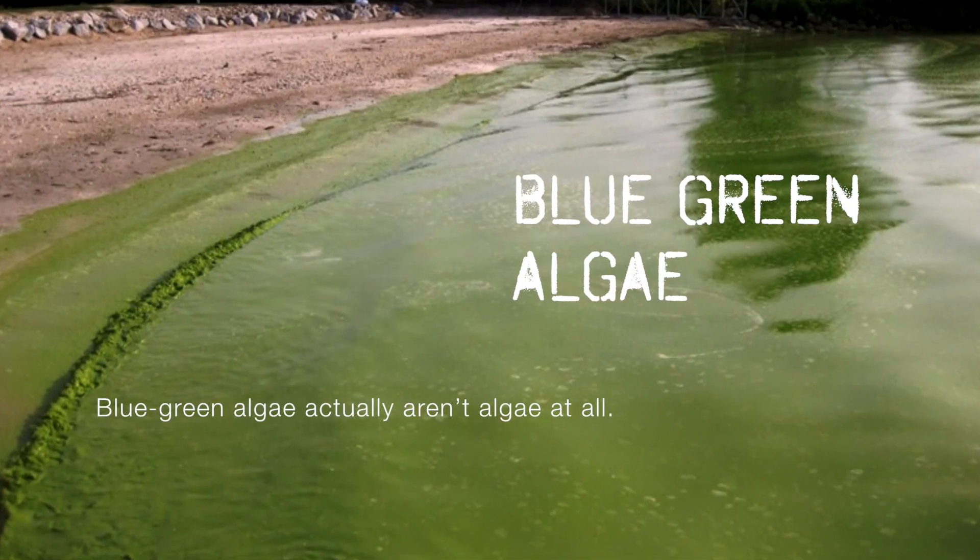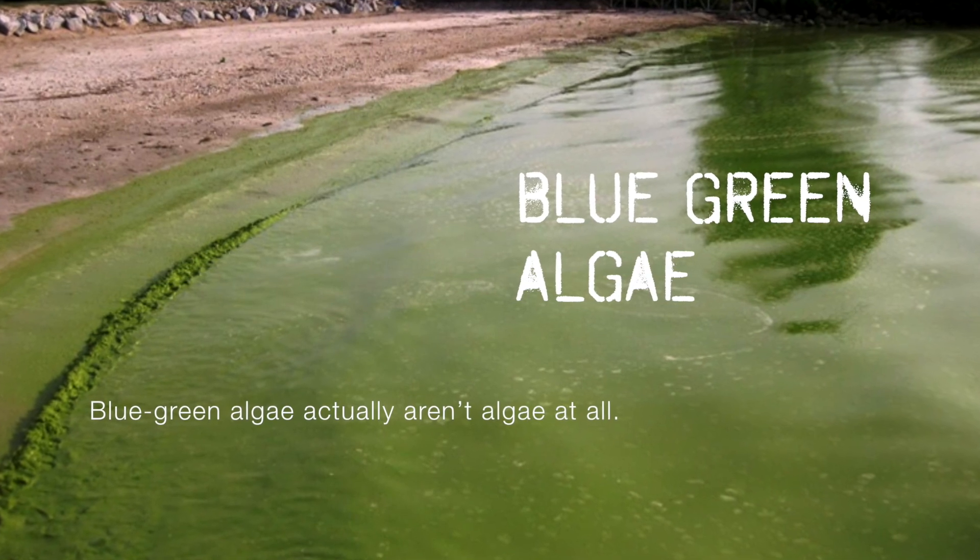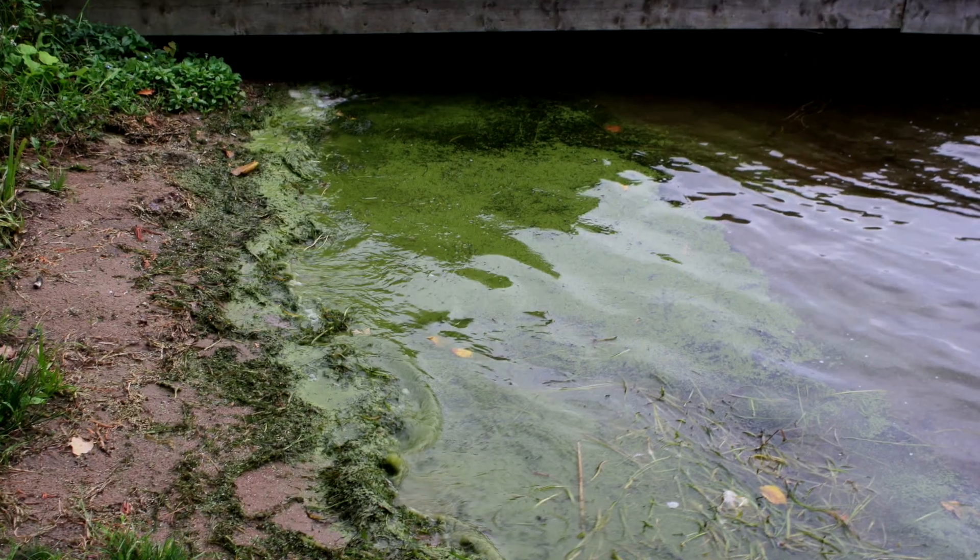Blue-green algae actually aren't algae at all. They're a type of bacteria called cyanobacteria. These bacteria get their name from that cyan color, or that blue-green pigment, that they contain.